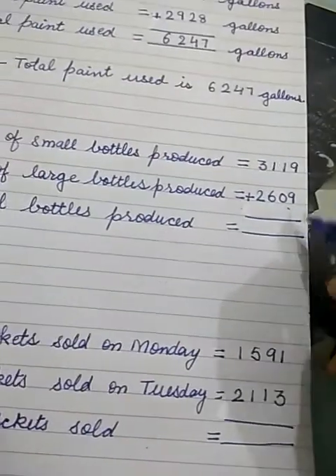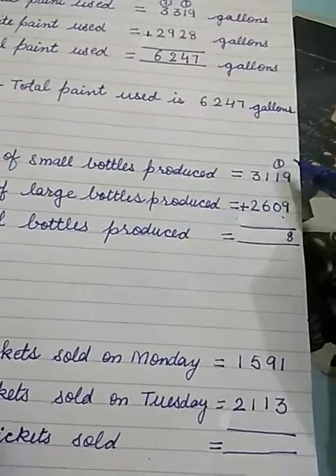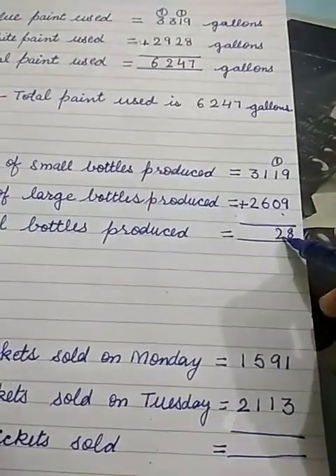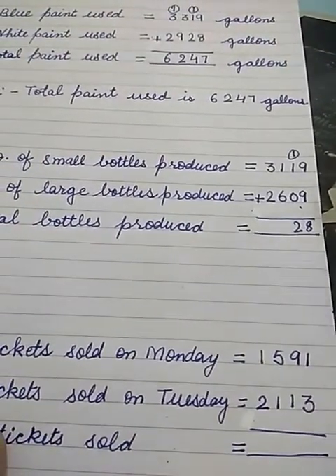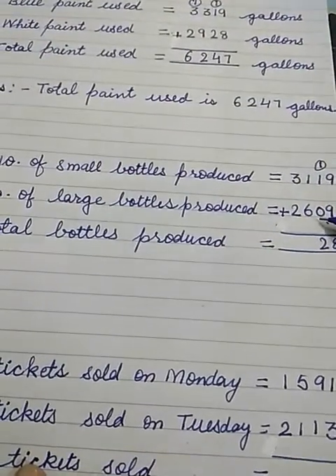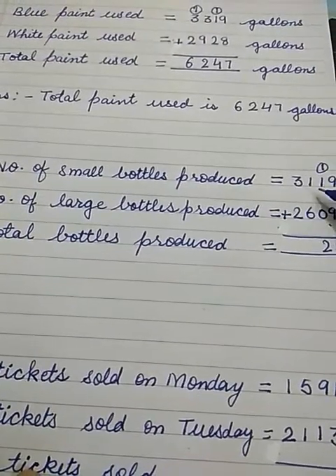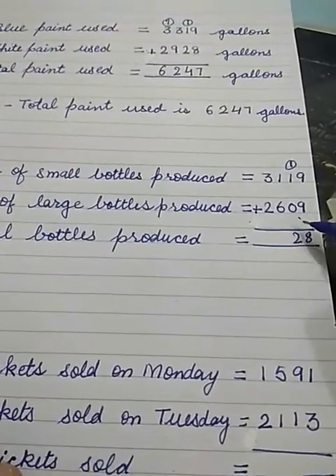9 plus 9 is 18, write 8 and carry 1. 1 plus 1 is 2, 2 plus 0 is 2. We will write the numbers in their proper places, one number below the other. Otherwise our addition may be wrong. So first we will arrange all the four-digit numbers in proper order.